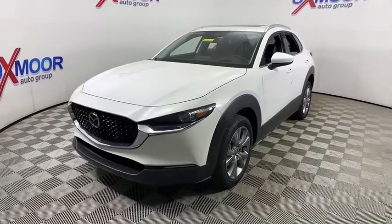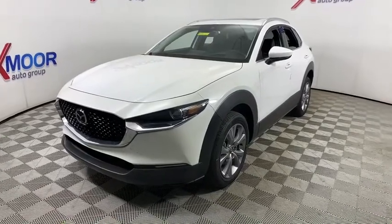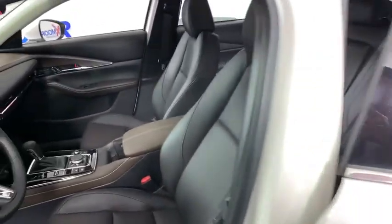Power liftgate, traction control, keyless entry, heated seat, backup camera, Bluetooth, leather-wrapped steering wheel, dual airbags, power steering, alloy wheels.